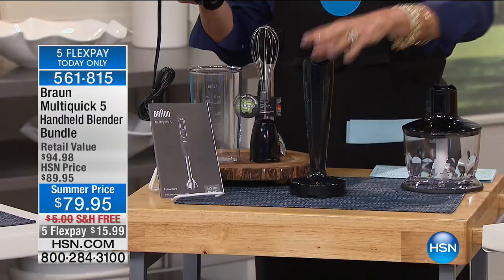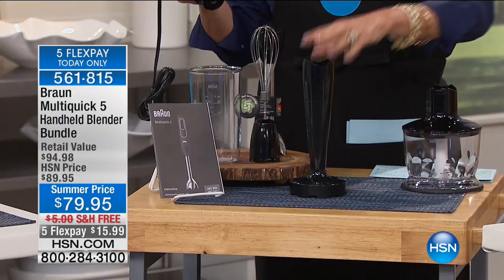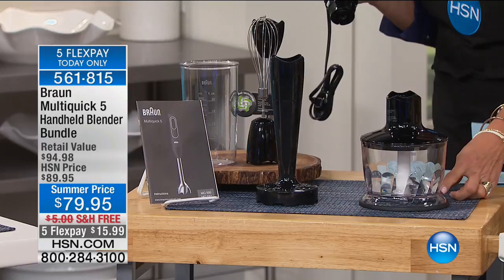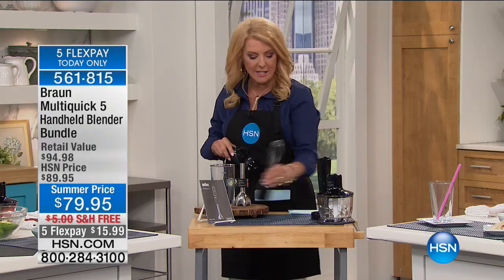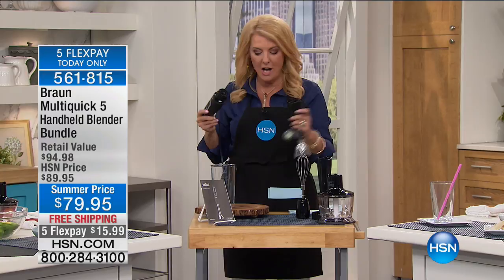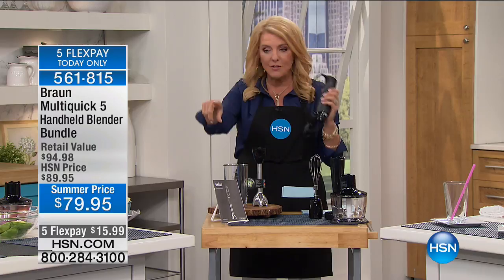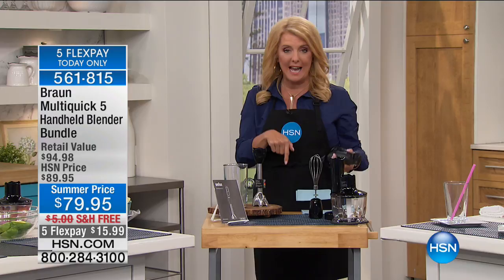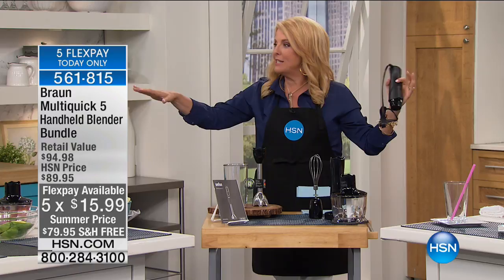We also have exclusively the chopper, which is a $34 attachment. How often have we bought something that just does chopping, then we have the old handheld masher, a whisk, and units that only do puree for $100? Everything is included in one. We have free shipping and the four - actually five - flex pays ends tonight. If you spend $59 or more today you get free shipping on everything in our kitchen world. So if you buy this, you already qualify and everything else ships free.